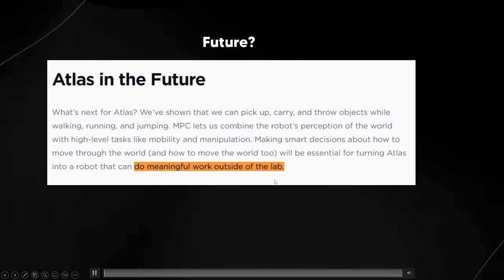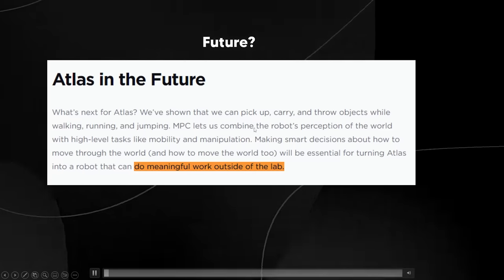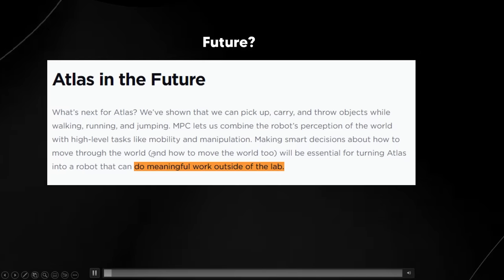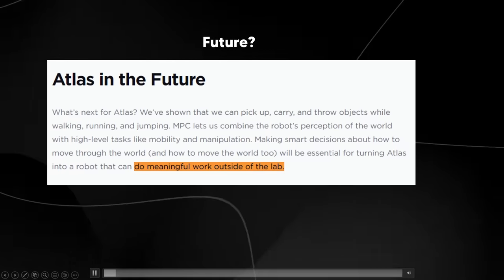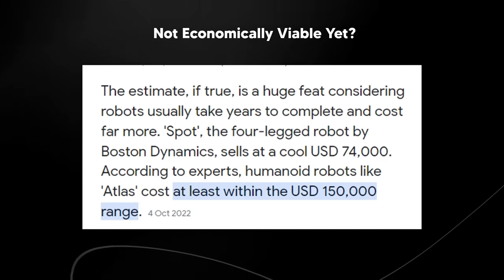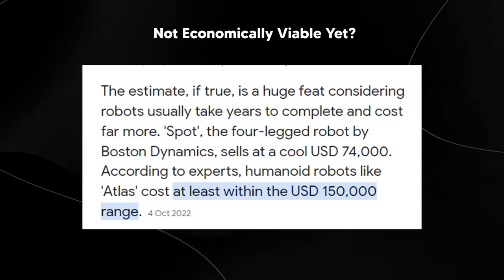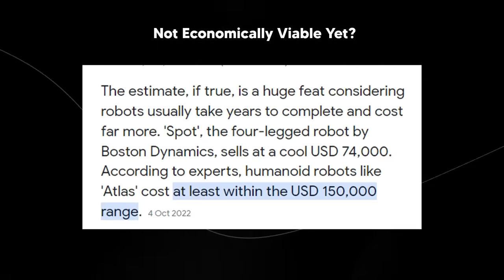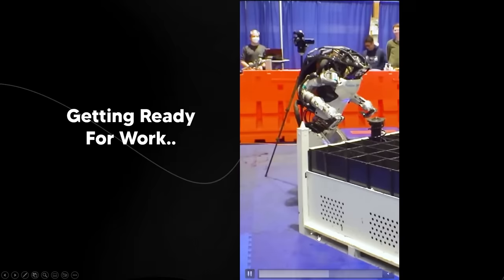Boston Dynamics has said what's next for Atlas: they've shown it can pick up, carry, and throw objects while walking, running, and jumping. Their NPC system combines the robot's perception with high-level tasks like mobility and manipulation. These robots are still very expensive — like the price of a Ferrari — so it will be a long time before we see them widely deployed. Which industry do you think Boston Dynamics Atlas is going to jump into next?